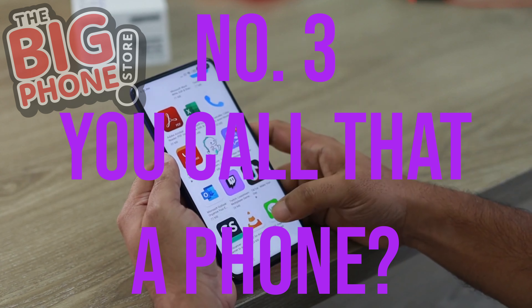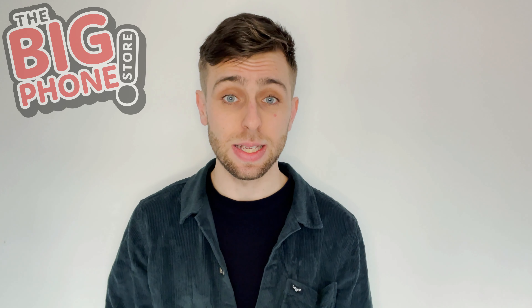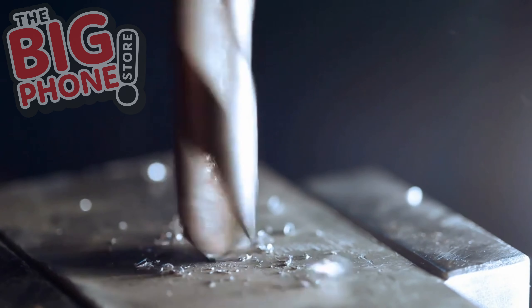Number three: you call that a phone? The good thing about smartphones is they're not just phones. If your phone is a bit old and can't keep up with the hustle and bustle of everything you're wanting it to do, limiting it to a specific tool or tools might be the way to go.